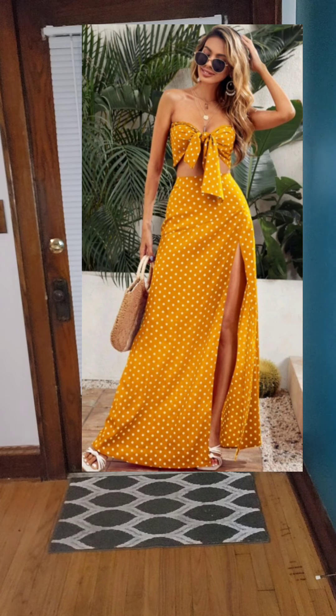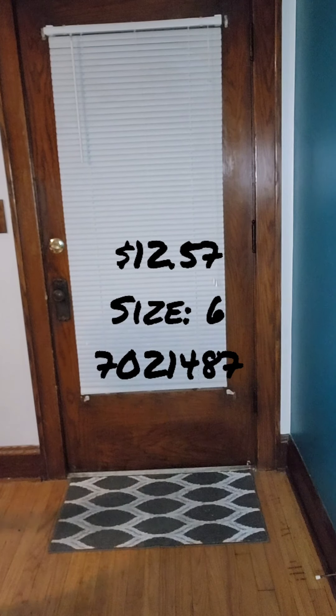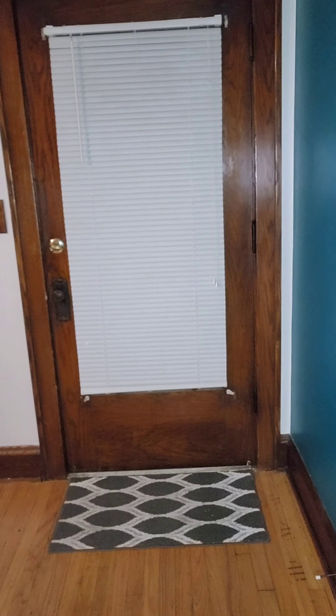Next item is a Shein polka dot tie-front crop tube top and split thigh skirt set in ginger, and it was $12.57. It's saying split skirt — let me figure out how to put it on correctly.